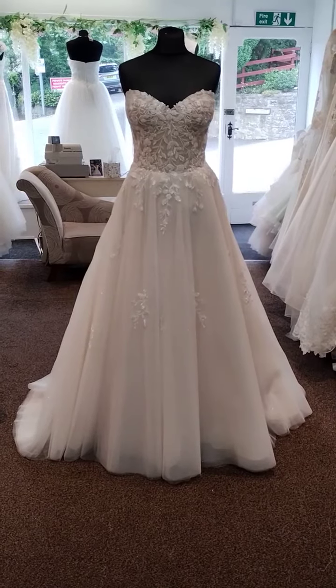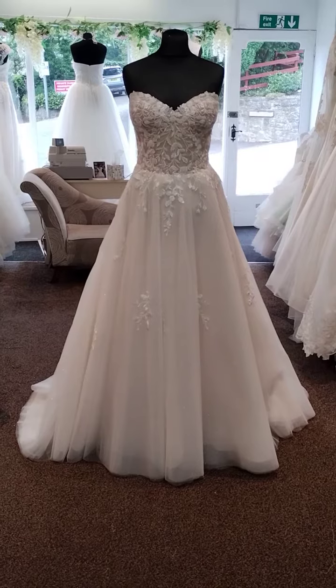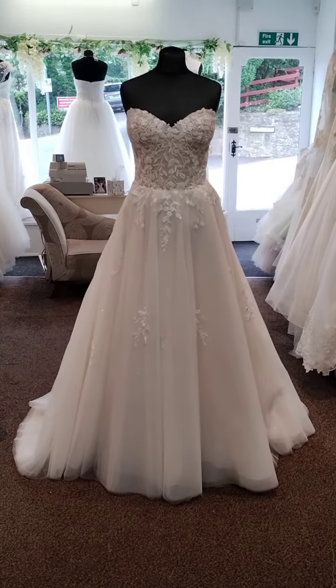This dress is Fern, a lightweight A-line style, lightweight enough for overseas, and you could put an underskirt underneath if you wanted to. This dress is available in all ivory or ivory and alabaster as we have sampled it here.